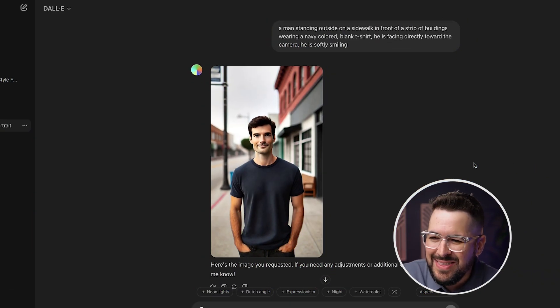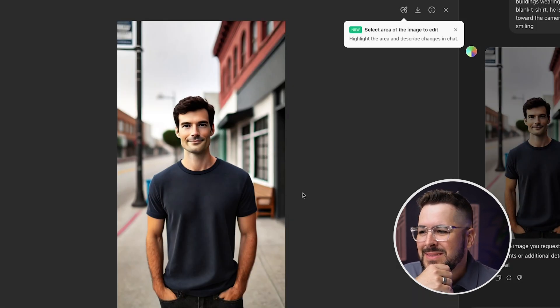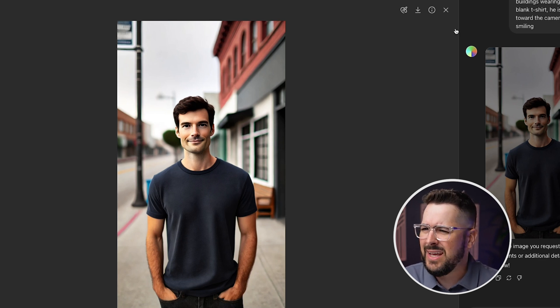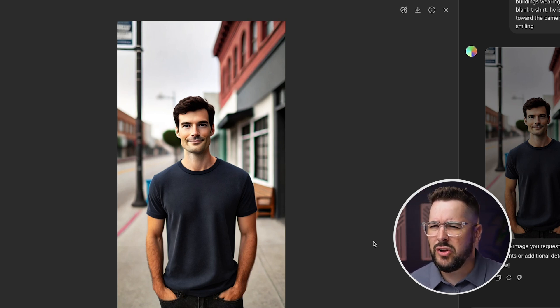Looking at DALL-E — I actually thought DALL-E would do a little bit better. I only generated this one image, and this is pretty bad. It is fairly accurate, but the problem is it's just not realistic — it looks really fake and very AI-generated, more so than I thought it would. This is not something I would use. We could definitely tailor it with words like 'ultra-realistic' or ask for more variations, but this was a little bit disappointing.